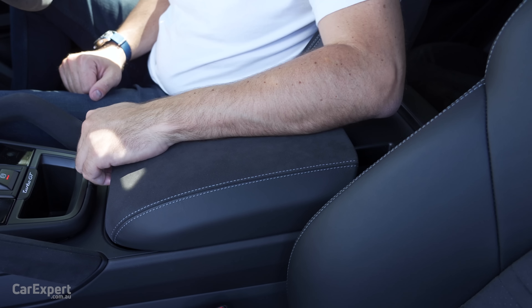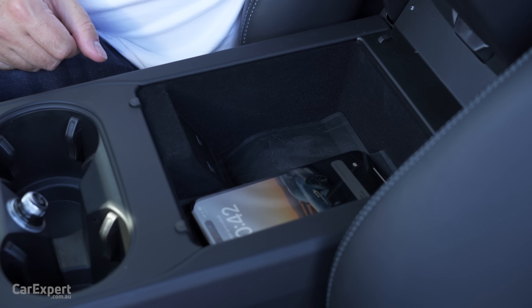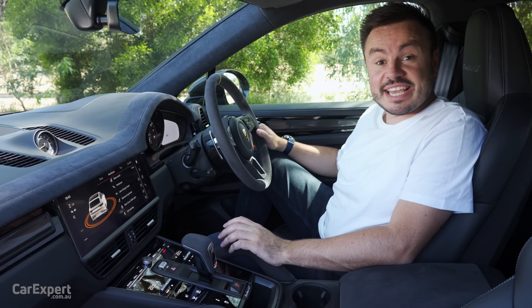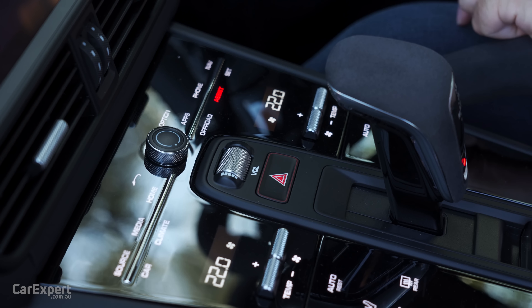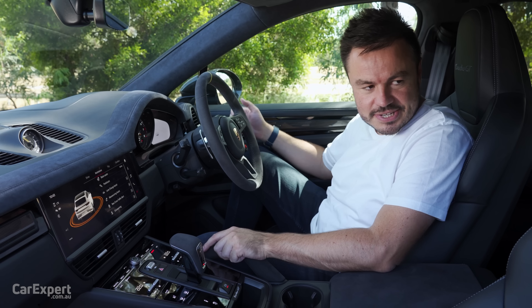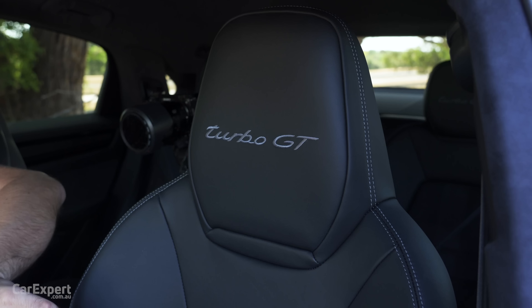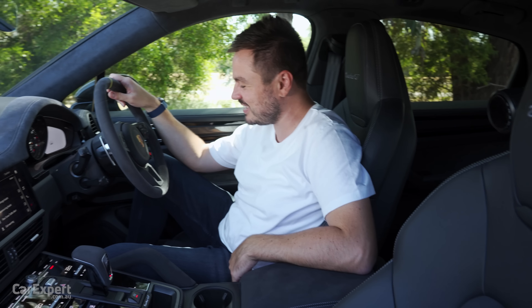For other storage, the centre console slides forwards and backwards but it's actually pretty small. The glove box is pretty reasonably sized. In terms of comfort, you have dual-zone automatic climate control up front, seat heating, and seat ventilation is a no-cost option. Speaking of the seats, they look really cool — Alcantara down the centre, Turbo GT insignia up top, and they look like they'll hold you in place when this thing's going for a burn.